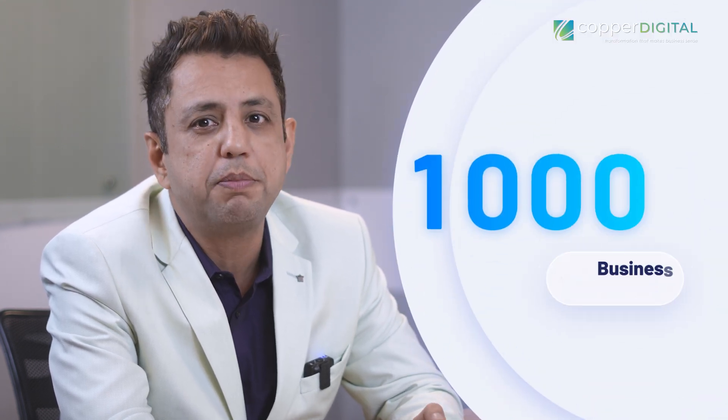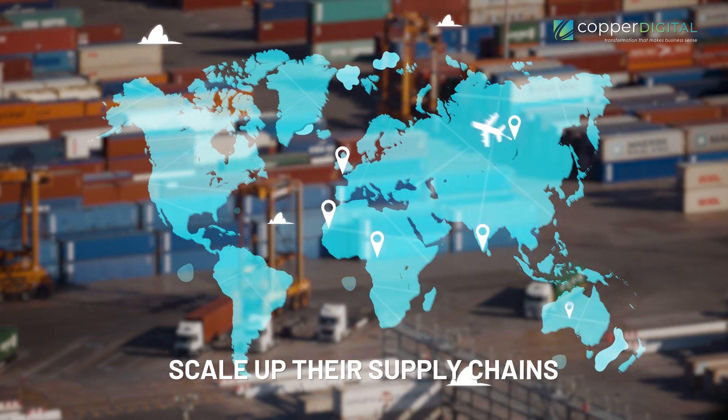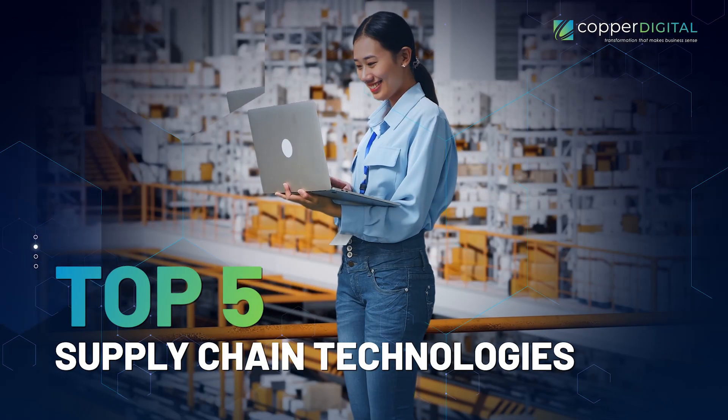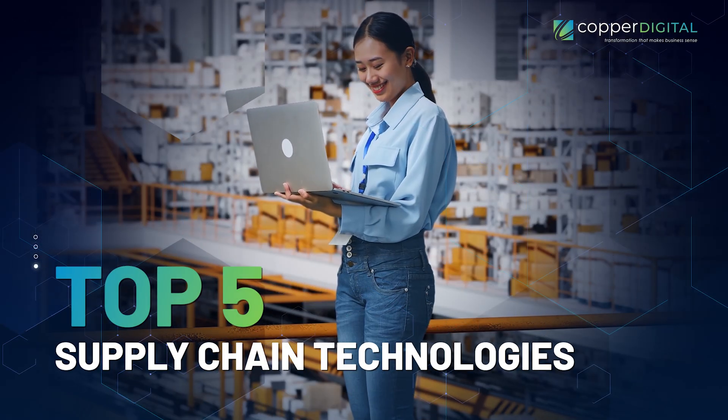Hi, I'm Arvind Serene, Chairman and CEO of Copper Digital. We've helped thousands of business owners just like you scale up their supply chains using the latest tech and automation. In this video, I'll break down the top 5 supply chain technologies you can use to take your business to the next level. Buckle up, it's going to be a game changer.